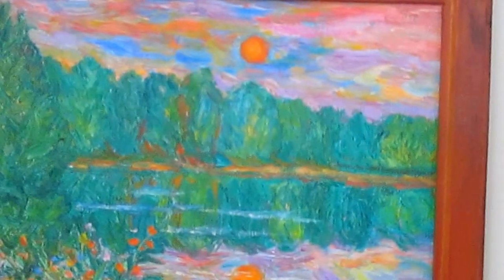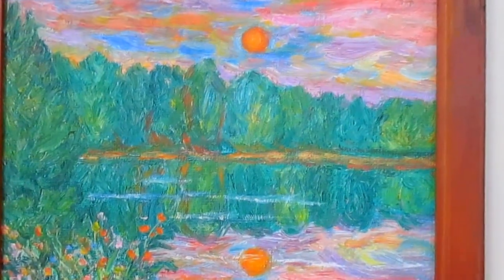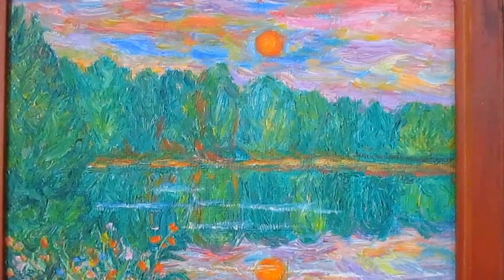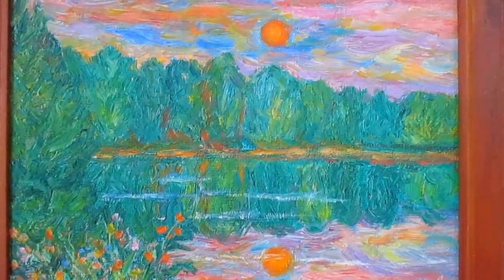This last one is from my small gem series — this is Lake Sunset. I did a number of paintings that are only five by seven. For people that really can't afford large paintings, these are only $75. You can also see them at kendall-kessler.artistwebsites.com.